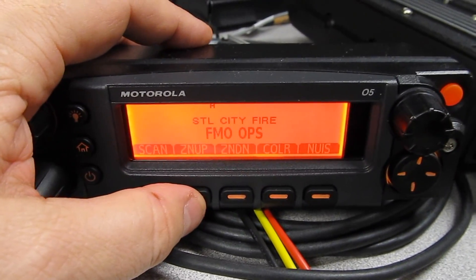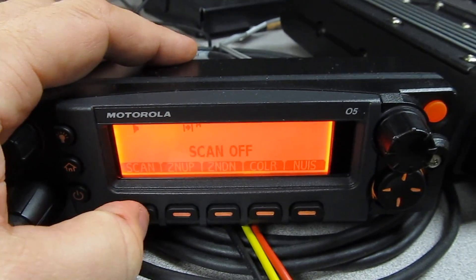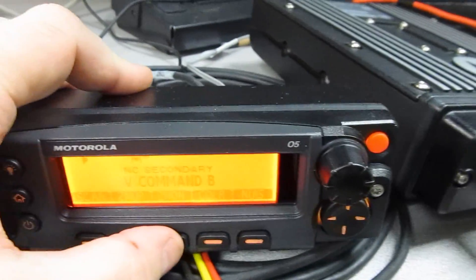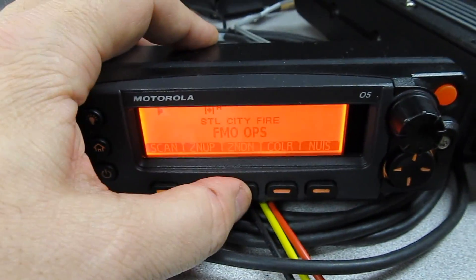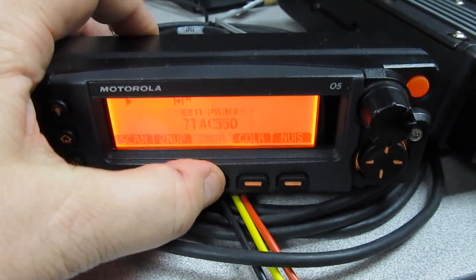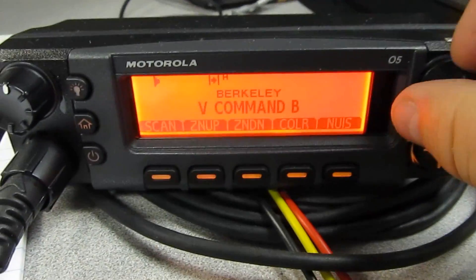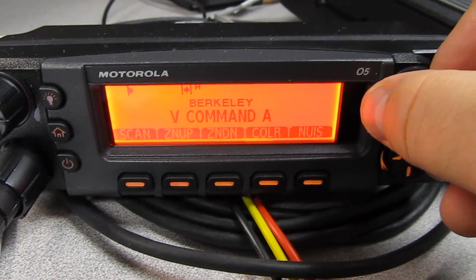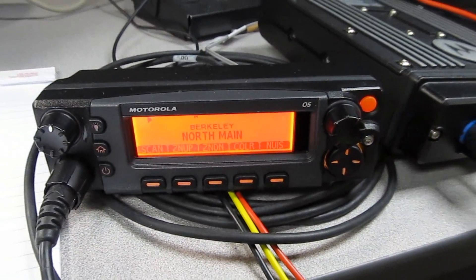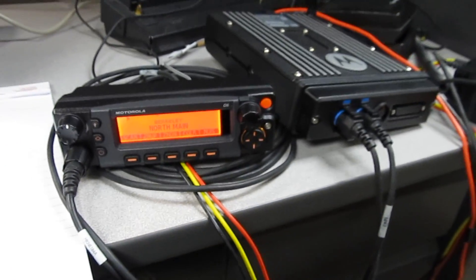It's got all of the different functions just like the portables would have. Zone Bravo, 7 Pac 55 Direct, Zone Alpha, B Command Bravo. And then they've got their channels: V Command Alpha, North Main, North Dispatch, North Main. So they can select what they want. That's what I'm programming.